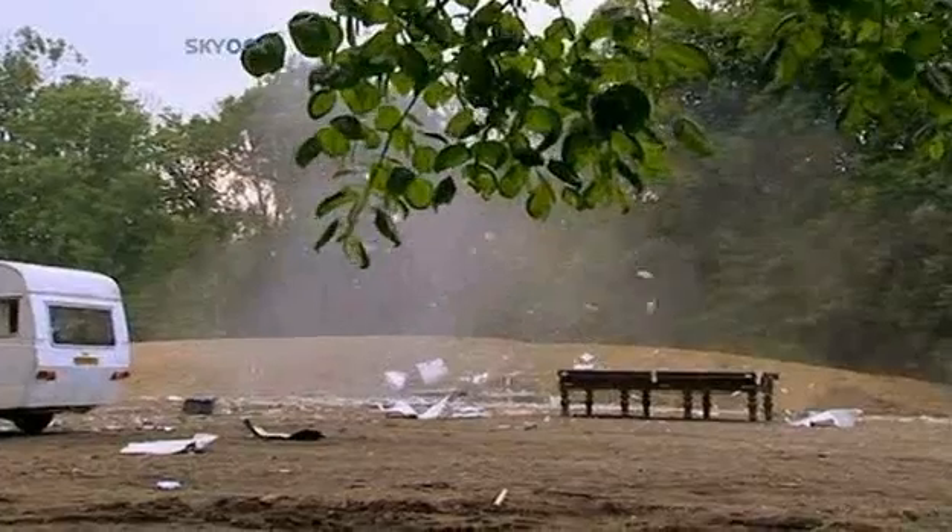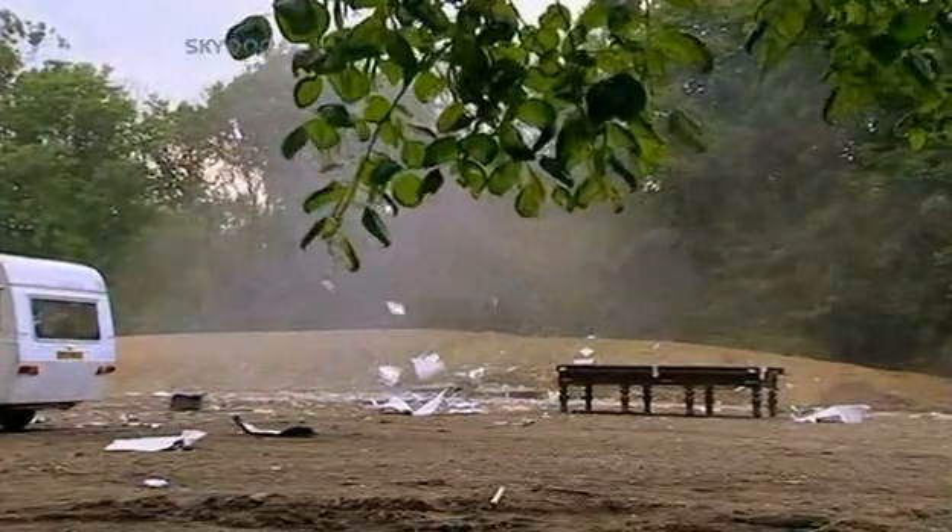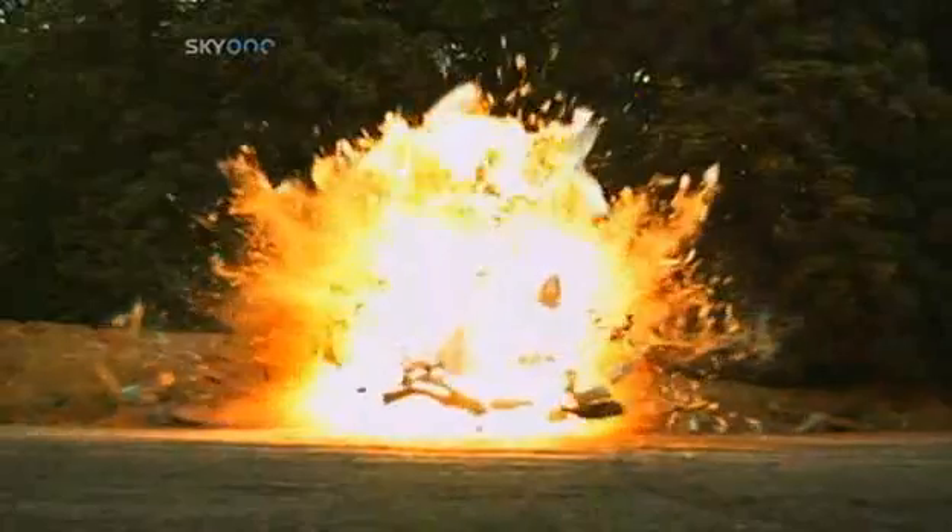That was massive! These brilliant images are from a special high-speed camera that shoots at 1,000 frames per second. That's 975 more frames than normal, so that gives us the chance to enjoy the caravan's destruction to the full.